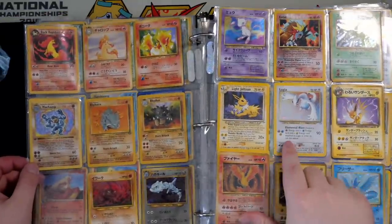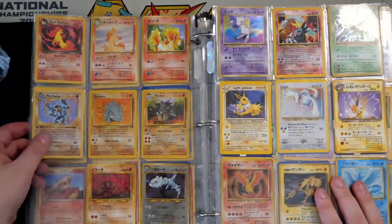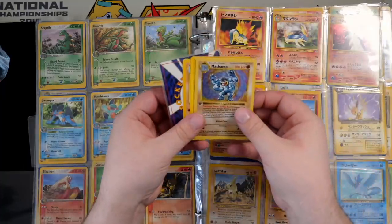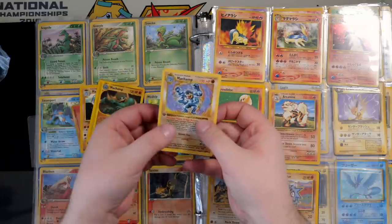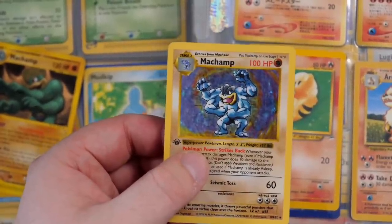We've got a Machamp here — actually a few cards shoved into one slot, which is not great. Two Machamps and a Machoke right there. And this Machamp is Shadowless, guys. Of course, every base set unlimited Machamp you could get back in the day was first edition, so the first edition symbol isn't necessarily the key pickup here, but it is Shadowless.